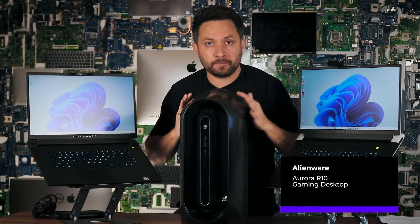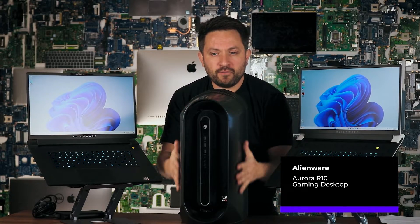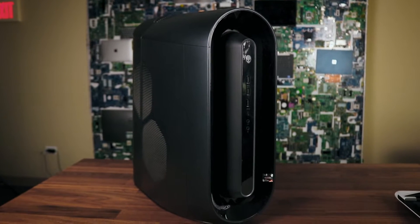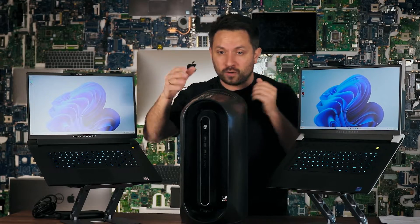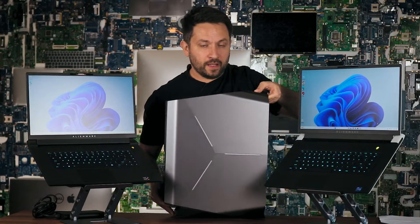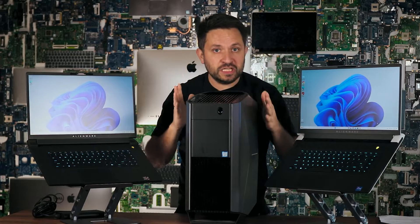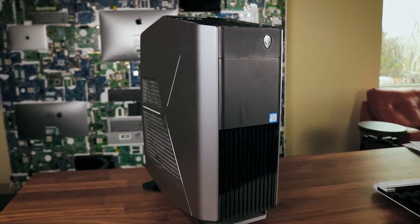Look at this — this is the Aurora R10 desktop, and even when you look at this guy, it looks very similar. You can tell right away that this is Alienware from their very nice and sexy sleek look. Check this one out — it looks a little bit different but you can still see how Alienware makes its nice touch.